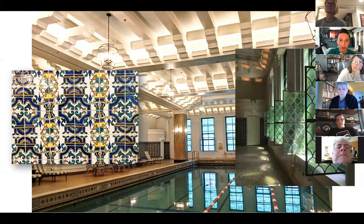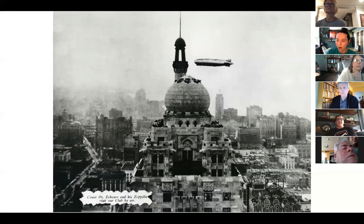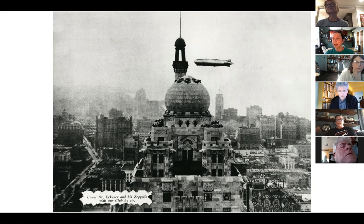If you look out those fish scale windows, you'll be looking right over at the Tribune Tower. Here's a picture you might have seen of the top of this building — this is actually from that 1930 Scimitar yearbook. You can see down at the bottom it says 'Count Dr. Eckner and his Zeppelin visit our club by air,' which really makes it sound like they docked there.